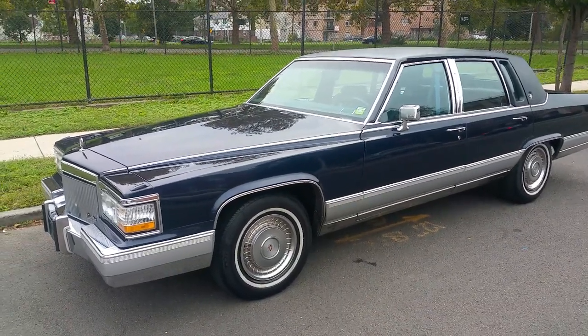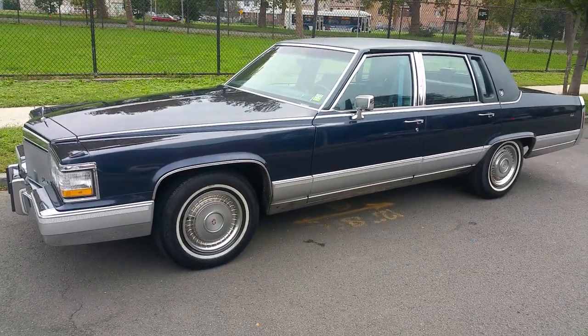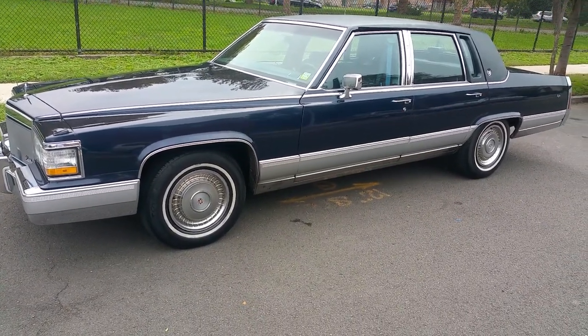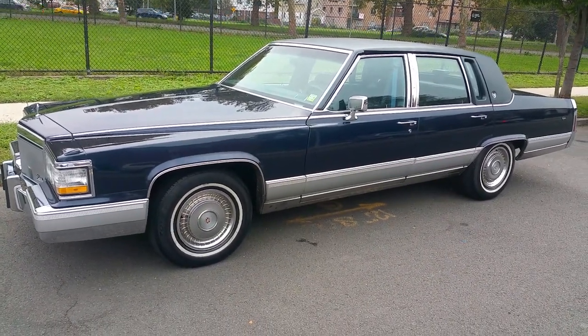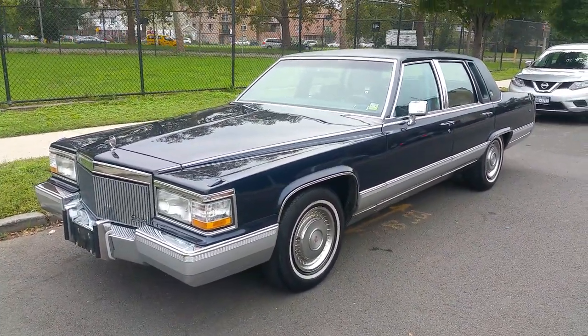In 1993, the Broughams got shorter and went front-wheel drive. This is the last year for the old-style Cadillac long-bodied wheelbase, the last year for rear-wheel drive, and the last year for the big V8 under the hood. It has a 5-liter V8 engine, making it a very special car.